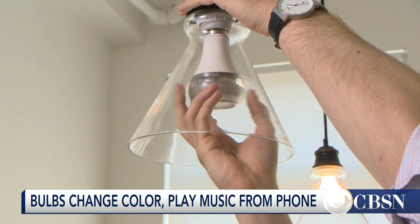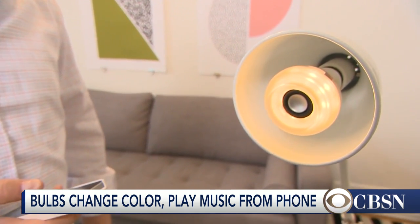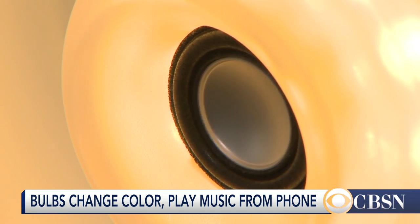Other smart bulbs can do more than just change colors. The $129 Twist bulb also has a speaker built in. It's a fully capable wireless streaming audio system with the push of a button, right from your phone or anyone else's phone.